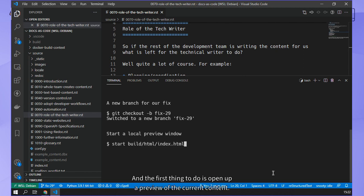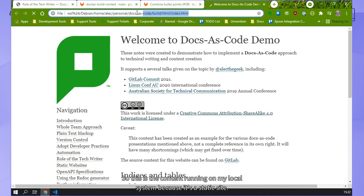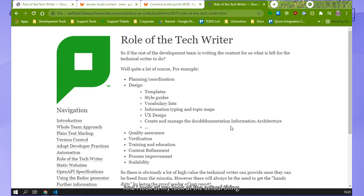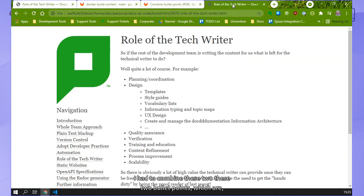The first thing I do is open up a preview of the current content. This is the content running on my local system - because it's a static site, it doesn't actually need a web server to serve it up. If you're using other products like Hugo, for instance, you might need to run Hugo in development server mode. The mechanics vary between different systems, but the principles are identical between them all. So this is my local preview environment, and I've actually got to go into this page and combine these two bullet points.